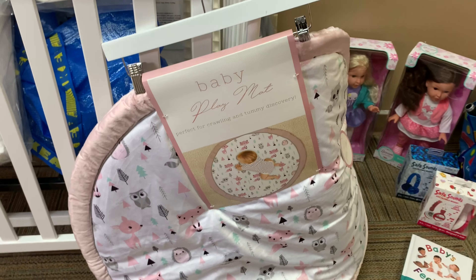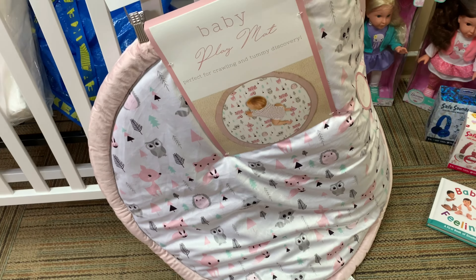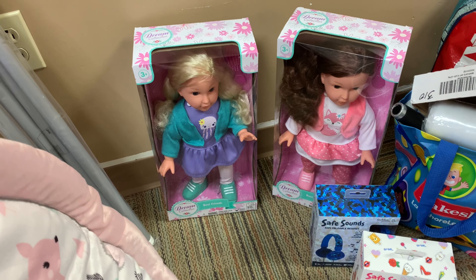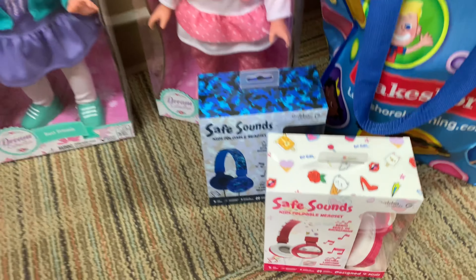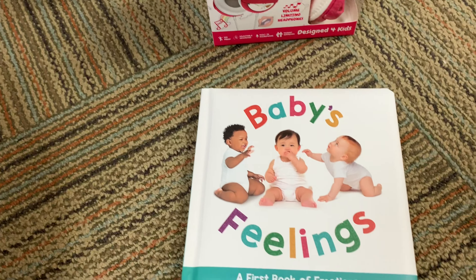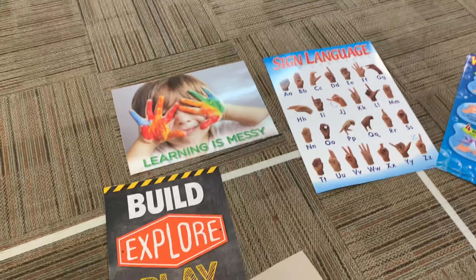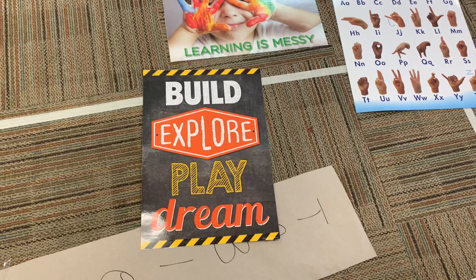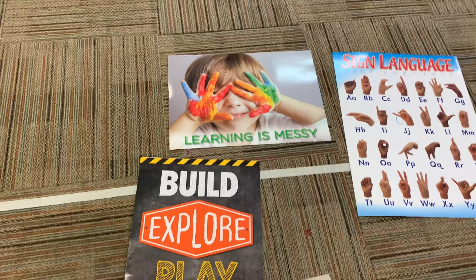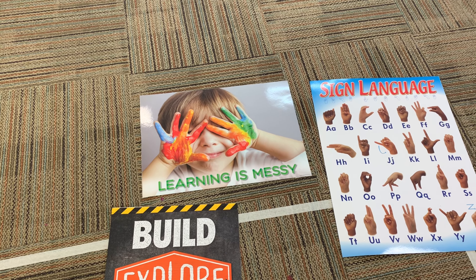Last but not least, from Burlington Coat Factory they had this tummy baby mat — I want to say that was like $15. They had two Best Friend dolls — I picked those up because they were $13. I did get two headsets for the computers, I think those were $8 each. And another book — I'm always looking for books. From Lakeshore Learning, I got this Build, Explore, Play and Dream poster — I believe it was on clearance. And I got this 'Learning is Messy' poster for my toddler art area — I thought it was really cute. I'll put it in a frame.